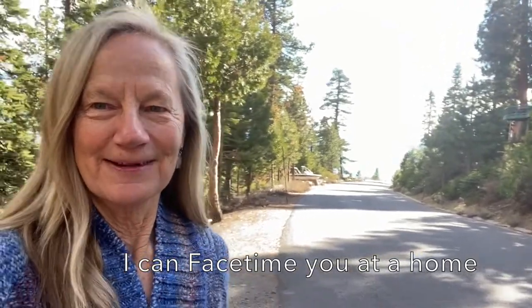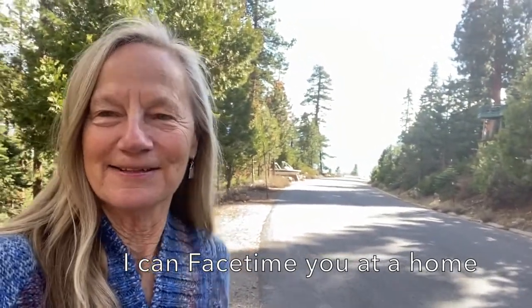So if you want to FaceTime a house before you drive all the way up here to come and see it, I'd be happy to do that with you — just give me a call. My name is Chris Hinkle and I'm with Sierra Sotheby's International Realty. You can reach me at 530-412-2644. Look forward to hearing from you.